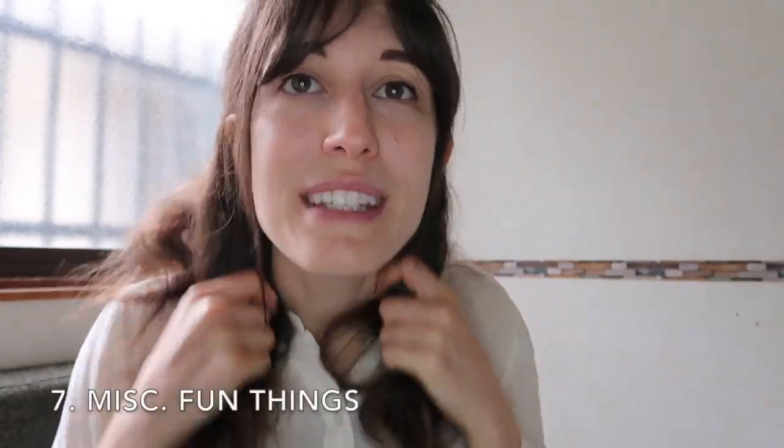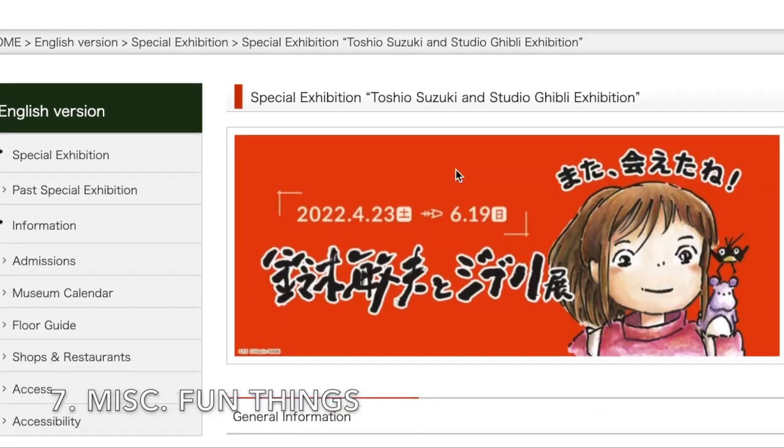I'm also going to a museum today with my friend. Tickets to this museum are 1,600 yen or $12 USD.